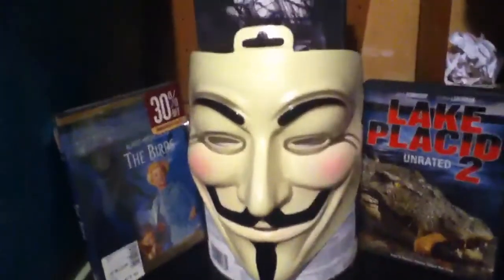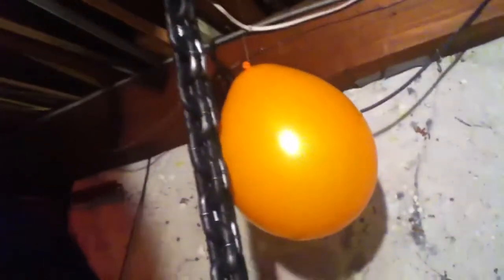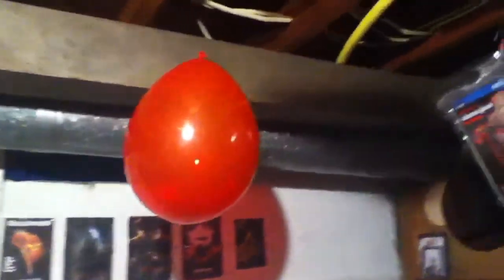Over here we got The Grudge 2, the Anonymous mask, V for Vendetta, Lake Placid Unrated 2, and The Birds. Over here we got the Stab movie covers and some more stuff over here — machetes. Another tag up there. Over here are the balloons that I displayed because they look like the balloons from It. If you don't know what that movie is, the serial killer is named Pennywise the Dancing Clown and he has those balloons that he carries around. Here are my custom masks up here, and a little butcher knife that the Gingerdead Man holds, and a little sword up there.